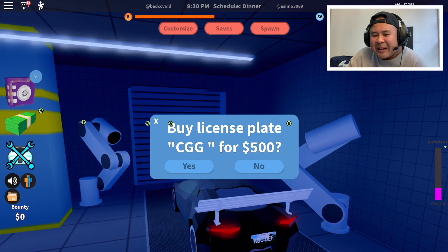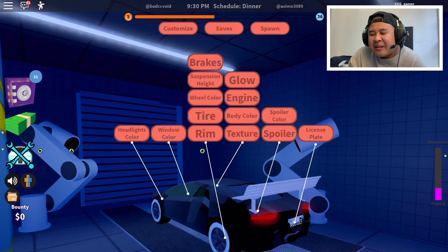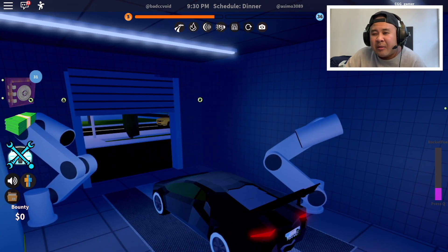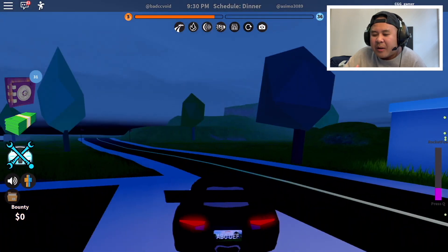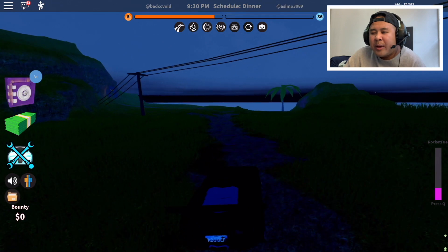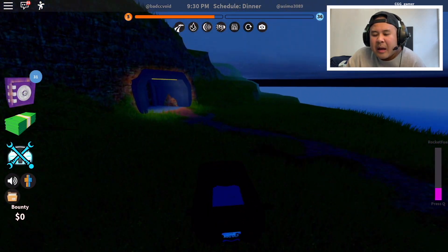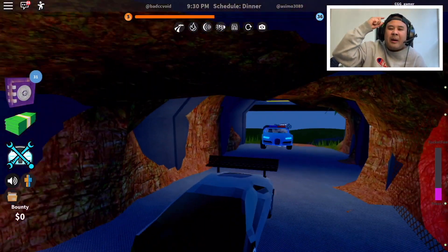Should I put CGG on my custom license plate? Other than that guys, it's your boy CG Gamer. We've got those monthly giveaways on the channel — links are always going to be in the description below. At the end of the month I'm giving away five Robux gift cards, and at the end of September I'm giving away three iPads. Don't sleep on those giveaways. Catch you in the next one, peace.